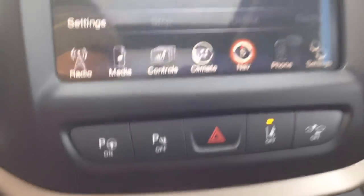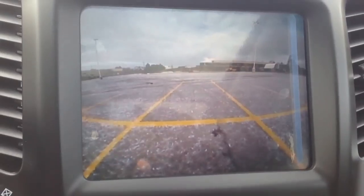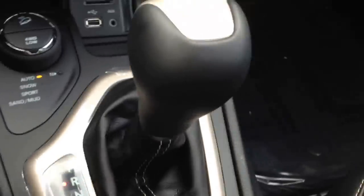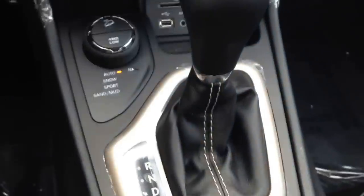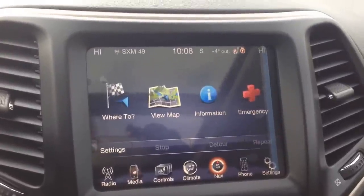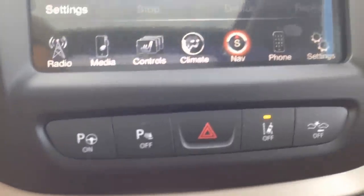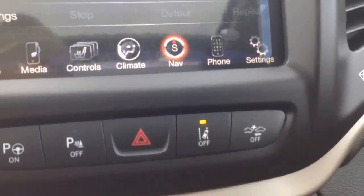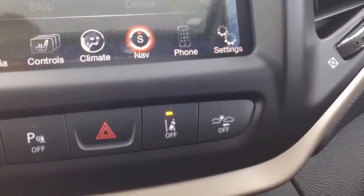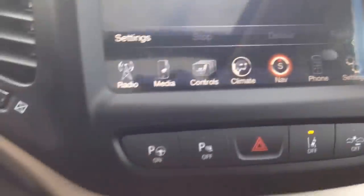Other options on the screen include the backup camera, which activates when you switch the automatic transmission into reverse. This is a nine-speed automatic transmission, very good for fuel economy. Right below the screen you can see parking sensors, park assist, lane departure, and crash prevention — it lets you know when a collision is imminent.